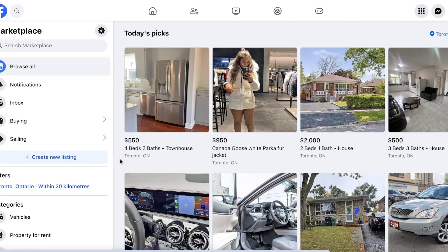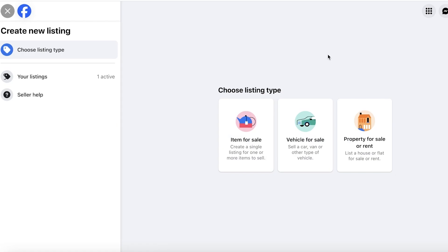To get started with selling, click on Create New Listing on the bottom left. You'll have three options for the type of item you're selling: a regular item (or stock item if you're a larger seller, like reselling 50 bulk t-shirts), vehicles for sale such as a car or truck, and properties for sale or rent.